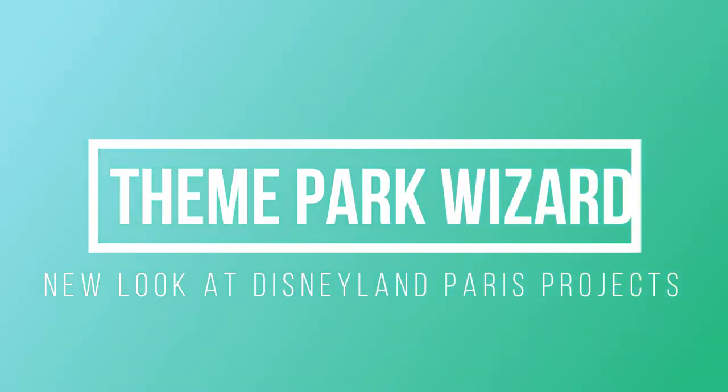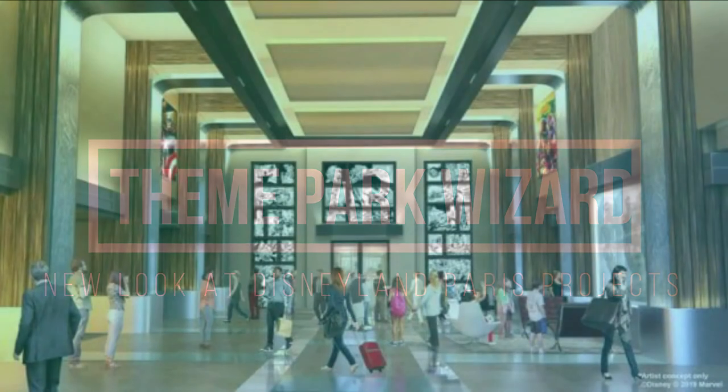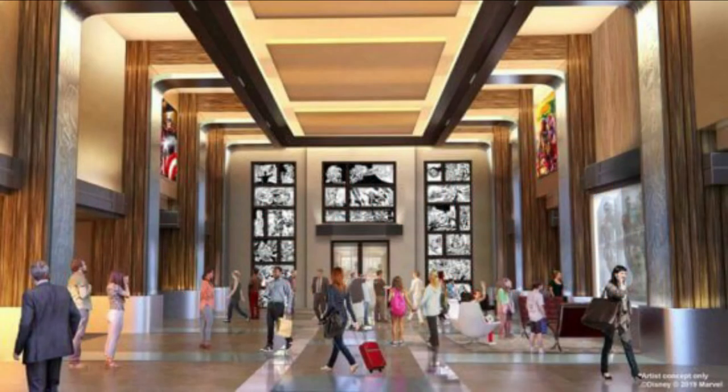Welcome back to Theme Park Wizard. Right now we're on the last of our IAPA videos. Monday we did the IAPA video looking at Walt Disney World projects, yesterday we did the one looking at Disneyland Resort projects, and today we're looking at the first looks or new looks at the international projects.